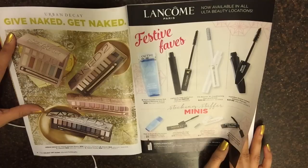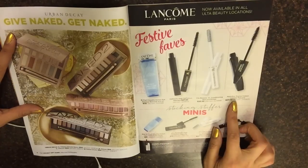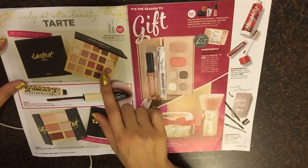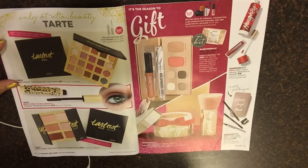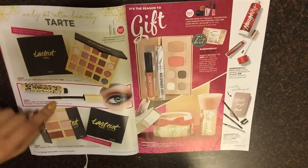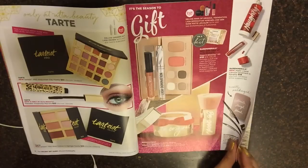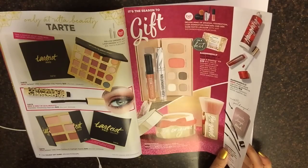Lancome Festive Fades mascaras — Hypnose Trauma Intense Poly Mascara. Tarte — I've been wanting to get this one, but it's a bit pricey. $53, it's called the Tarte Pro Amazonian Clay Palette. And here we have the Tarte Pro Glow Contour and Highlight Palette. It's the season to gift.